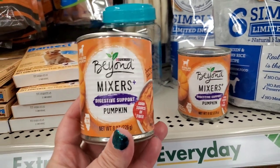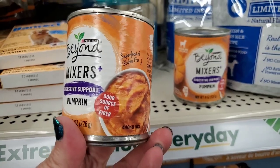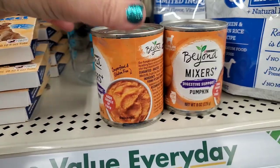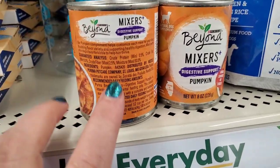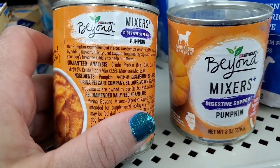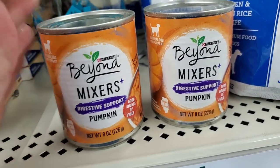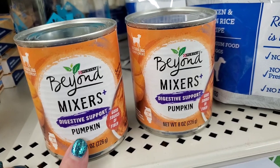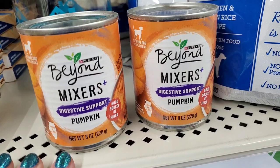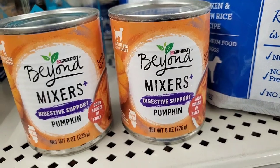I've never seen this before. By the brand Purina, it's called Beyond Mixers Plus Digestive Support — it's pumpkin, a good source of fiber. I actually feed my dogs pureed pumpkin from the human section. The ingredients are just pumpkin, so you don't necessarily have to buy this little 8-ounce can — you can get big cans of human pumpkin and mix it into your dog's food. It's really good for their digestive system. But if you're looking for something specifically marked for dogs, you can pick this up at $1.25.